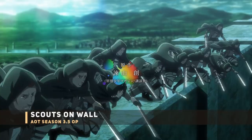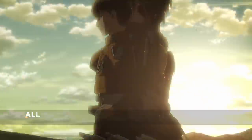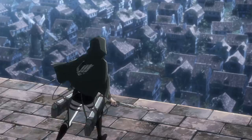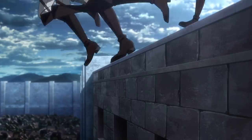Throughout the opening there are several colorful transitions that include shots of Eren's hometown. Then you have the scouts on the wall. This particular shot is either original for the opening or a parallel to the scouts jumping toward Titans in the Season 2 opening, or it could simply be the scouts looking for the Warriors in the first episode.